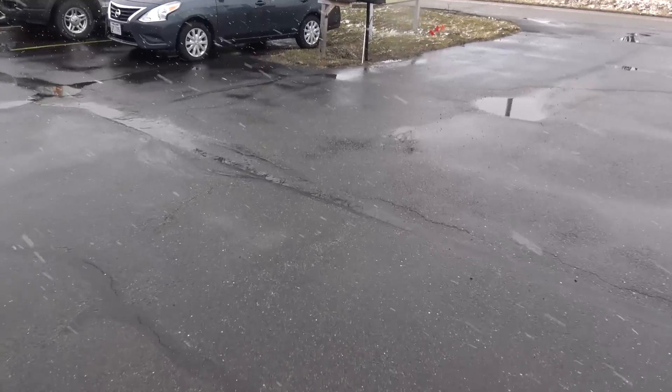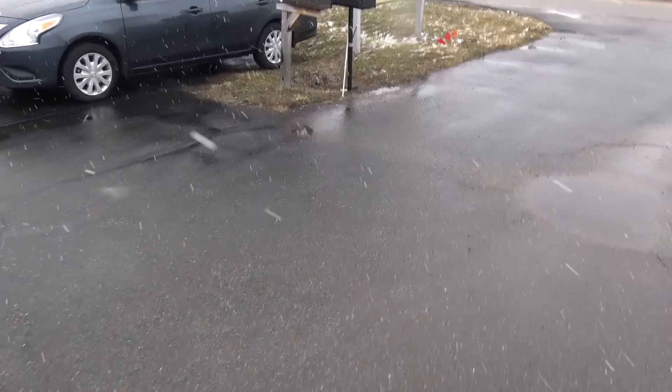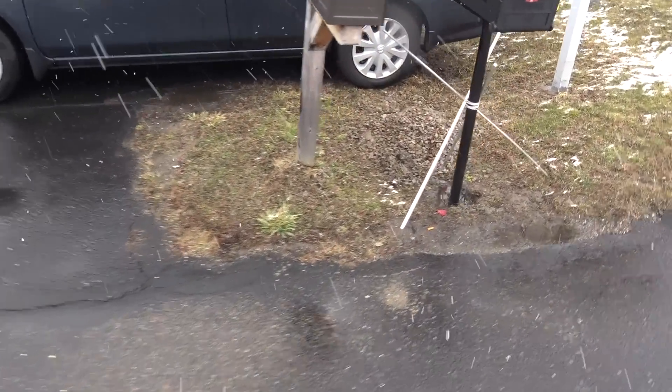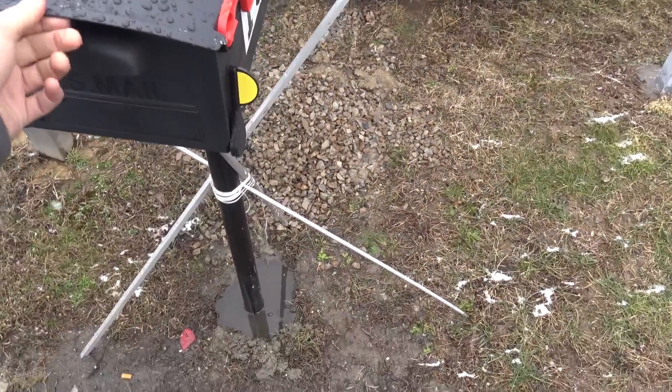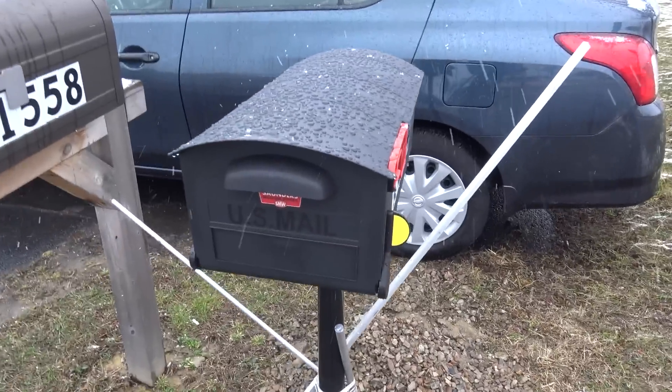Let's check on the mailbox. It's a bit underwater, but it's looking good. This part is flimsy — I've got to fix that — but the post is set nice and tight. We bought one that would fit flat rate boxes; that was the key.